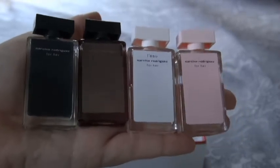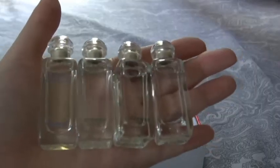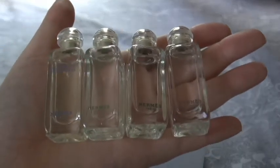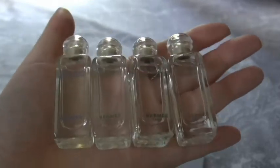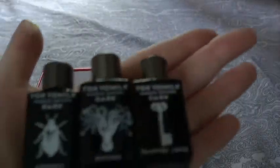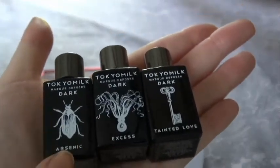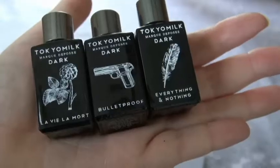These are the Hermès minis — the Un Jardin set — and I also reviewed these and have a video on them. Here I have Arsenic, Excess, and Tainted Love. Arsenic is one of my favorites and also one of my husband's favorites as well.